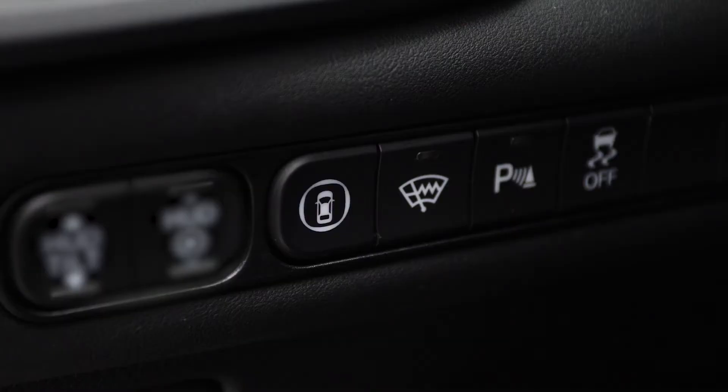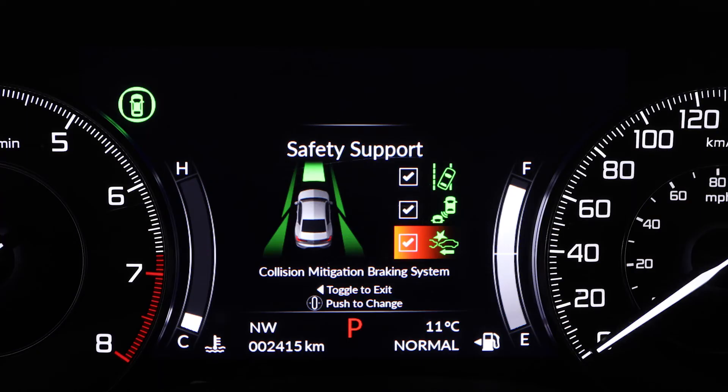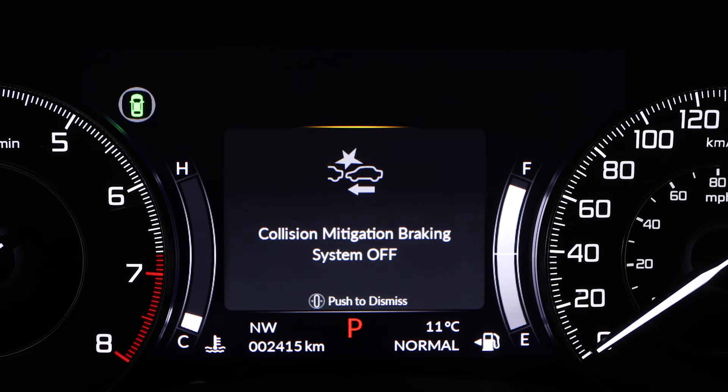The Collision Mitigation Braking System is on by default, but can be turned off by pressing the safety support switch to the left of the steering wheel, and then using the right side steering wheel controls to deselect the CMBS checkbox. Note that the system will automatically turn back on the next time you start the vehicle.